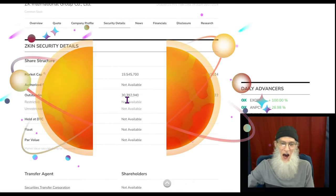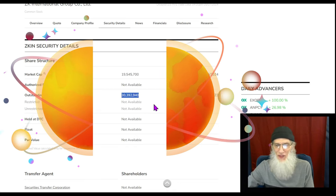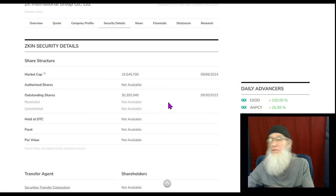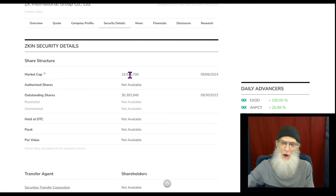Share structure for ZKIN is looking pretty good — outstanding share count is about 30 to 31 million, which is great. I don't know what the float is, but if it was 30 million I'd be happy with that — that is an excellent float, but it could be considerably less. Market cap for the company is just over $19 million.